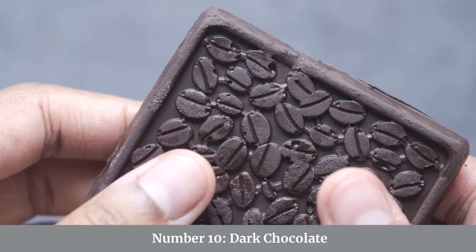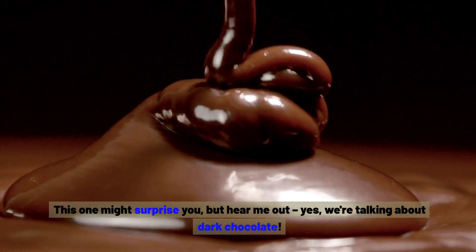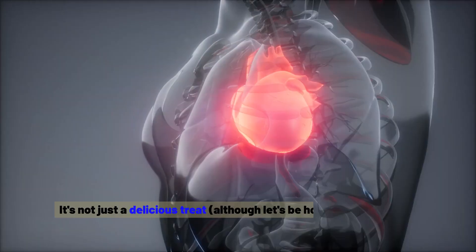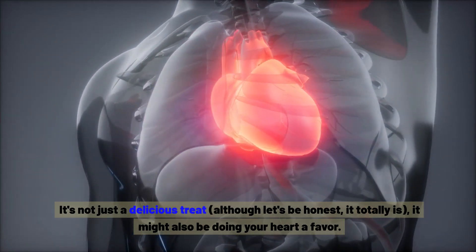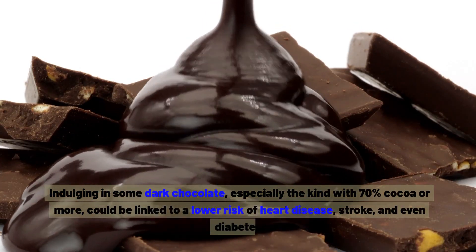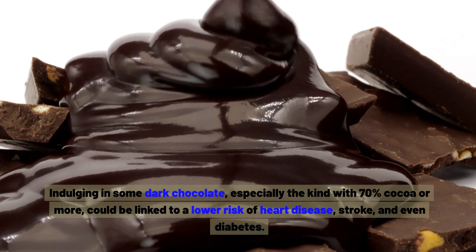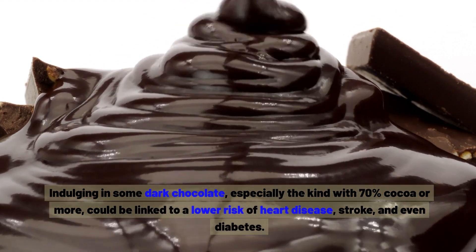Number ten: dark chocolate. This one might surprise you, but hear me out. Yes, we're talking about dark chocolate — it's not just a delicious treat, it might also be doing your heart a favour. Indulging in some dark chocolate, especially the kind with 70% cocoa or more, could be linked to a lower risk of heart disease, stroke, and even diabetes.